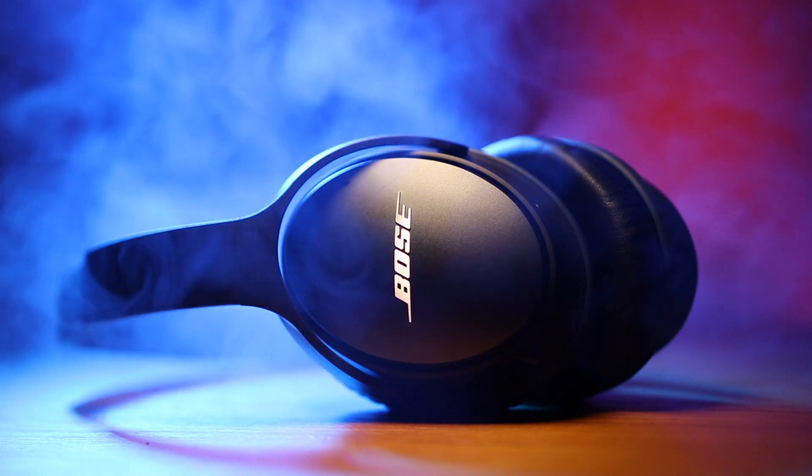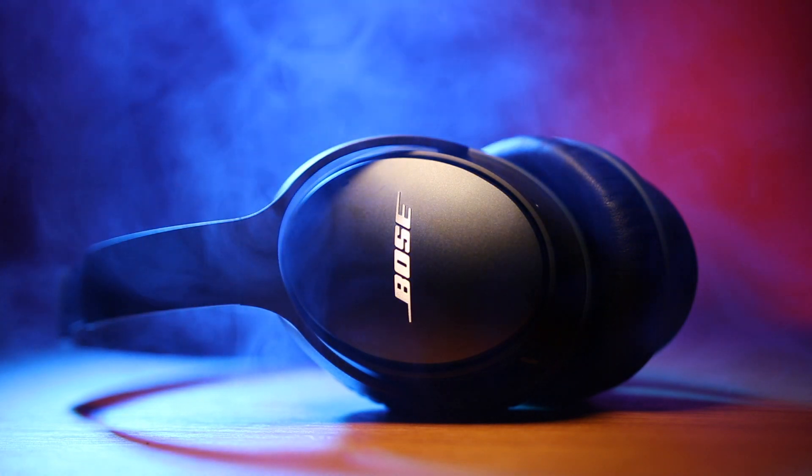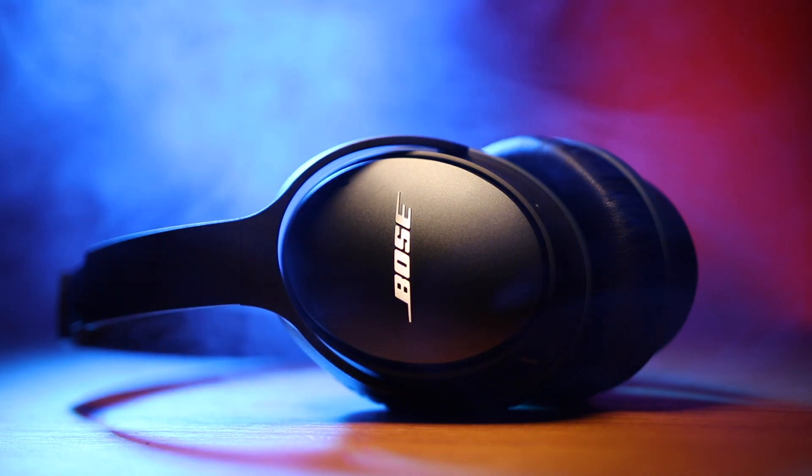If you can find a deal like that I'd highly recommend picking them up. Even though there is a newer version of these headphones, the QC25s are still phenomenal. In terms of design, the QC25s are much more flexible and lightweight than the Beats.